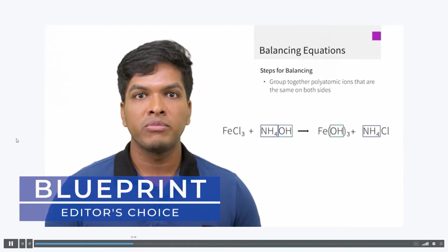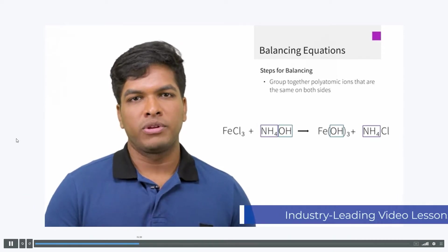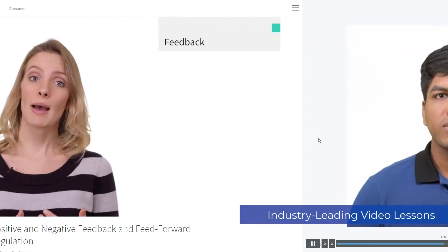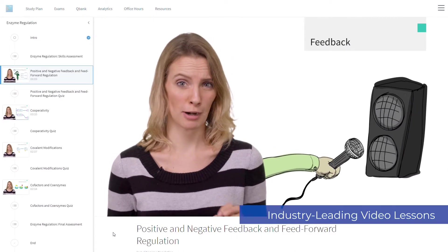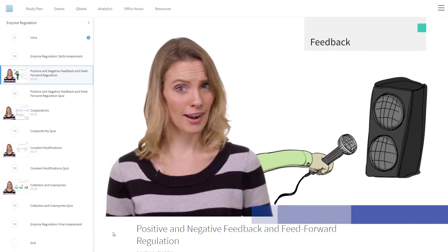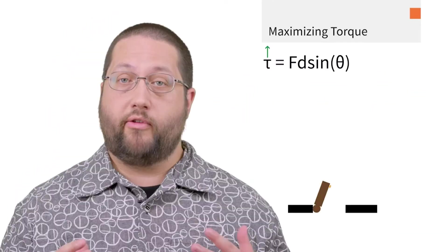Okay, so let's kick this off by talking about Blueprint. If you leave this video with one key takeaway regarding Blueprint, it has to be their on-demand video lessons. They're just plain awesome — they make studying for the MCAT about as fun as it can be, and blow the video lessons from Kaplan and Princeton Review out of the water. They're engaging, incredibly well designed, and just plain visually striking.